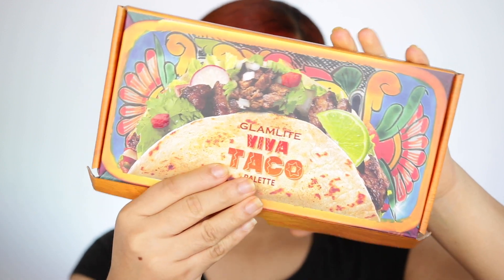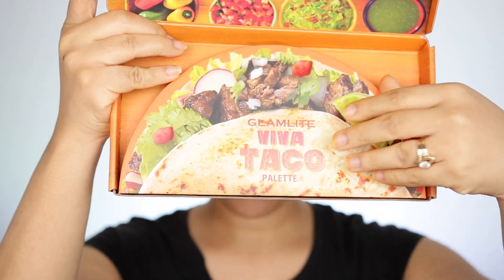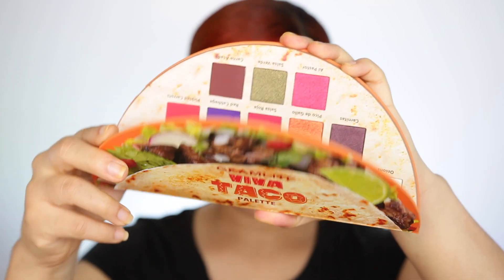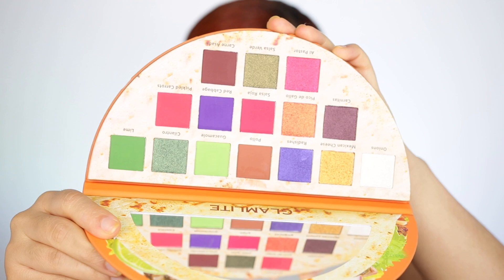I'm actually going to be using this Aviva Taco palette by Glam White — it is literally the shape of a taco, which I absolutely love. It's super super cute. I'm gonna start and I think I'm gonna be using the green shades because they look so freaking bomb, and of course it's Fashion Week so we have to do something pretty. I'm gonna leave everything linked in the description down below in case you guys are interested.